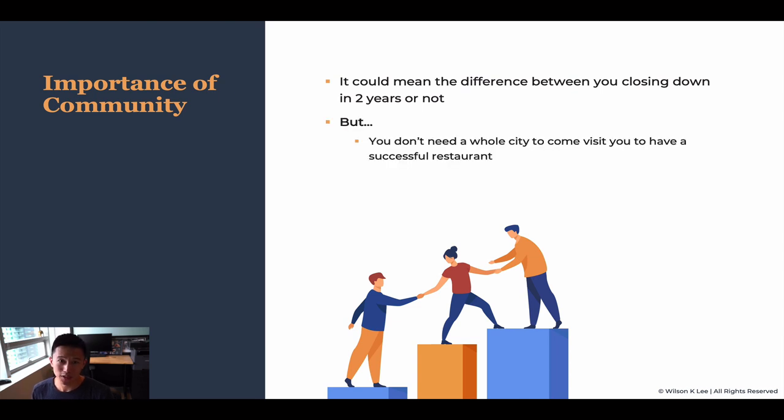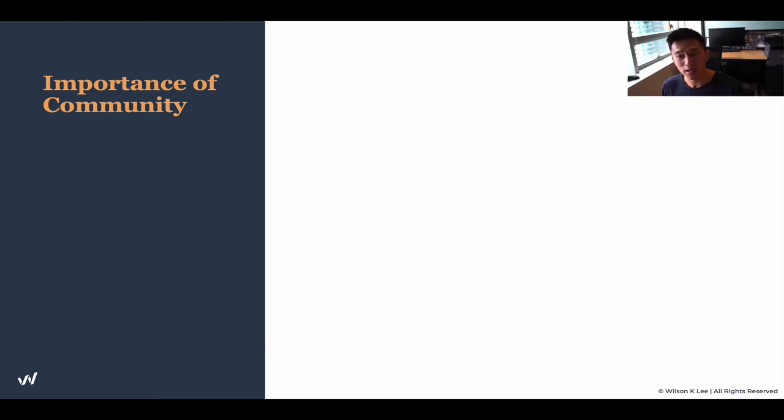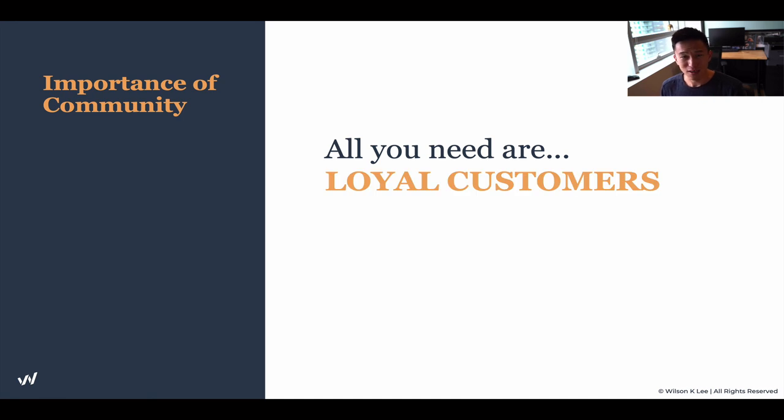It's super, super crucial — the community. But you don't need the whole city to come visit you to have a successful restaurant. You also don't need to be running crazy ads on TV or have a huge marketing budget, because all you need are loyal customers that come back again and again.